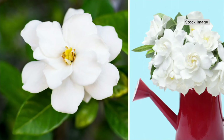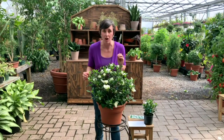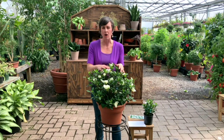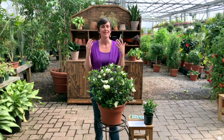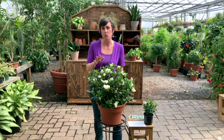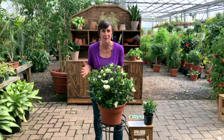I bring mine inside and keep it in a sunny window and it acts like a houseplant for me. What a gorgeous houseplant that will also bloom occasionally — not as much as when it's in that summer sun. Gardenias, even though they are more of a tropical plant and they like the heat, they don't love that afternoon heat. So if you're putting it in the ground, somewhere that gets a little bit of shade in the hottest part of the day is where yours will really perform.